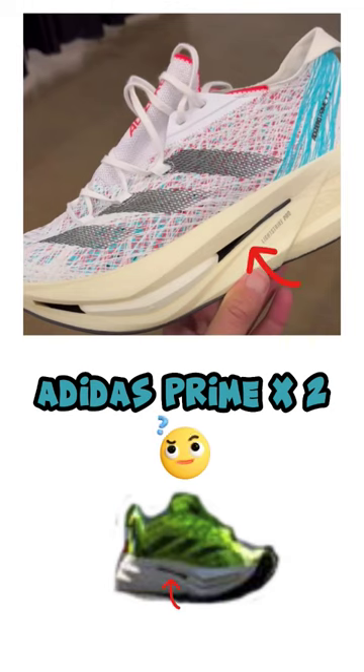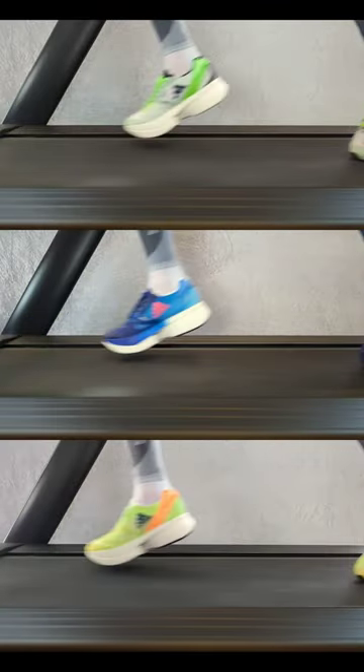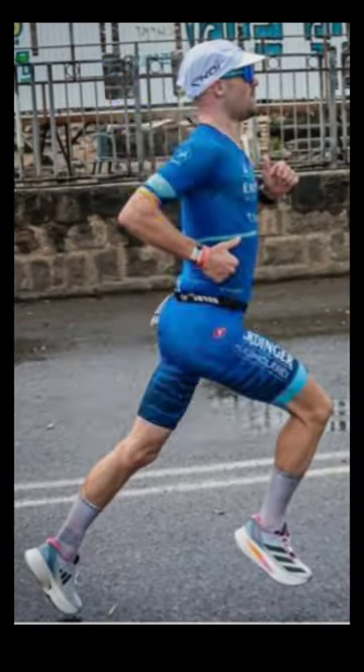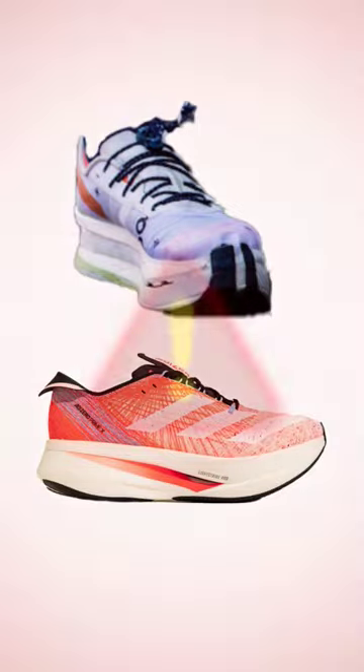Maybe they're right — I agree, it looks a lot like the Prime X, and I have several pairs of version 1. You might be asking yourself why doesn't he then say that it's probably the new Prime X. The reason is, last year Gustav Iden won the world championship in a non-prototype shoe, and after the race it became illegal to use in the future for professionals, like Prime X.